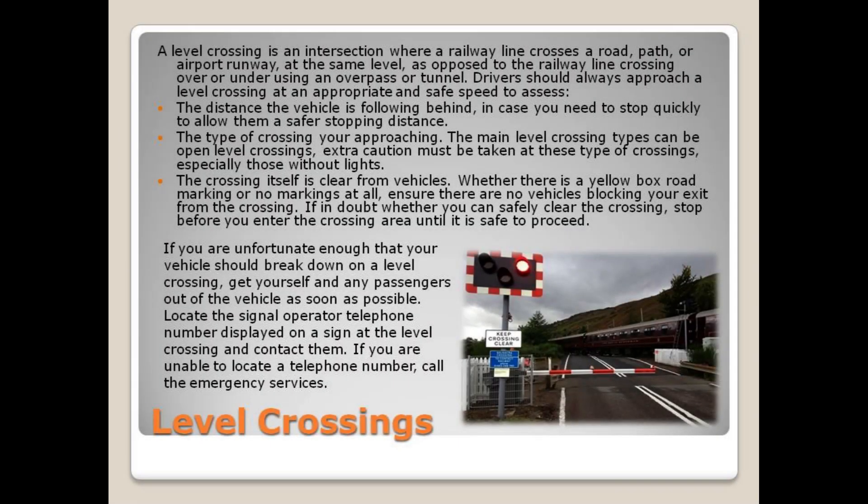A level crossing is an intersection where a railway line crosses a road, path, or airport runway at the same level, as opposed to the railway line crossing over or under using an overpass or tunnel.